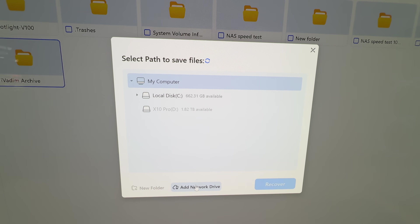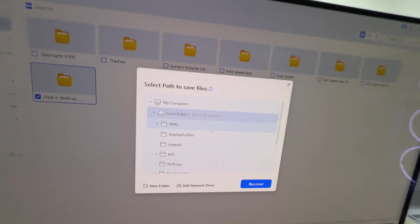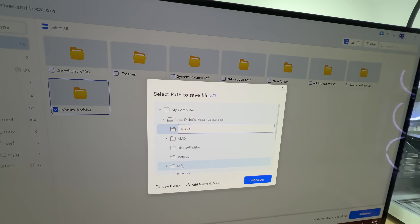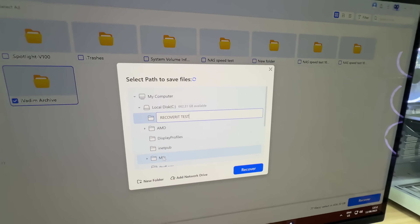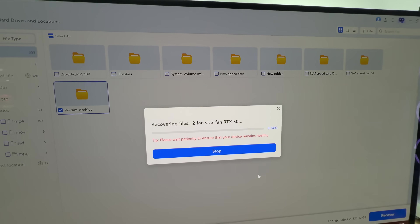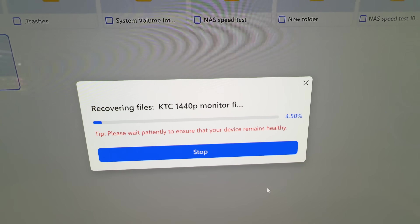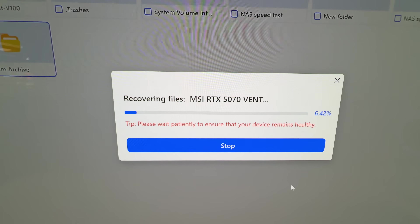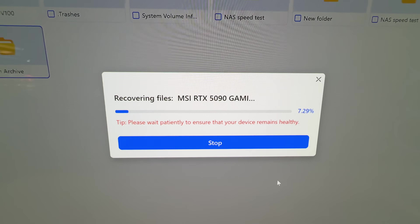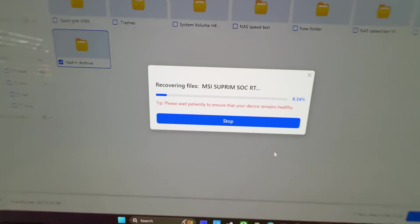We can select a path where to recover files to. Let's select the local drive on this PC and name this folder RecoverItTest. Let's recover it. It's not absolutely super fast, but it's going at a decent pace. I can already see by the names of the files that it's not just the files we had in that folder — it's a lot more. But I'm pretty sure we'll have those exact files back, and actually more.